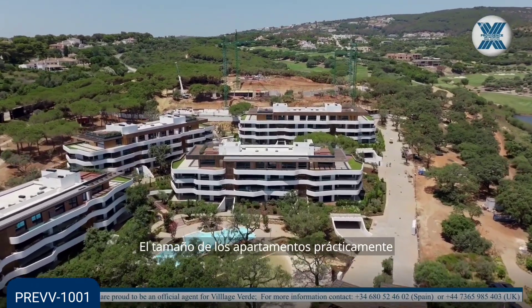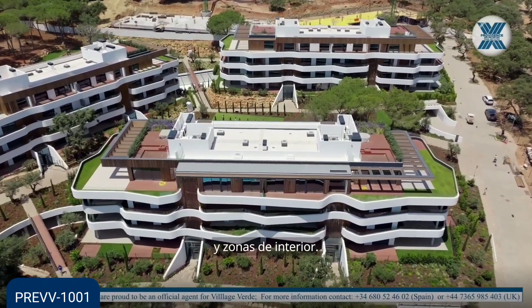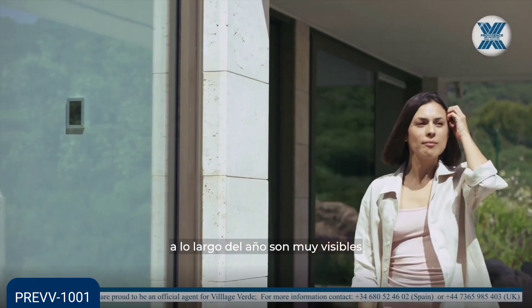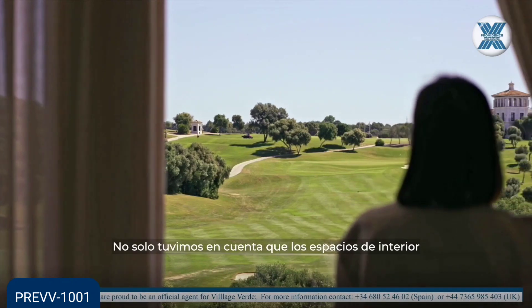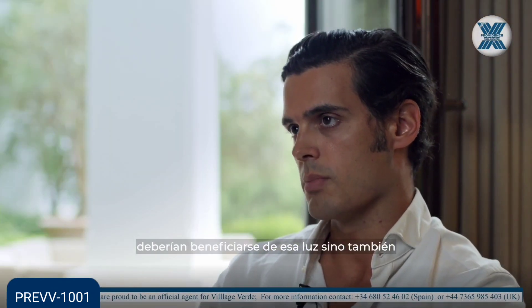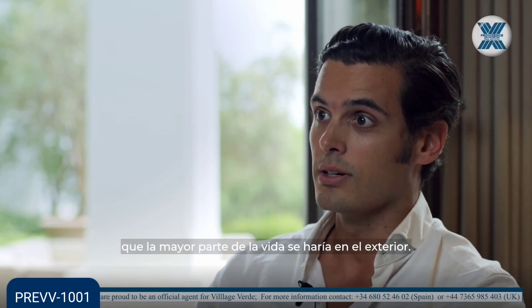The sizes of the apartments almost equal the external area to the internal areas. We consider this project as being lived inside and outside. The benefits of the temperature of Sotogrande throughout the year are very visible in this project. That's why we wanted to take into consideration not only the internal spaces by bringing all that light, but also considering that most of the life would be lived outside.